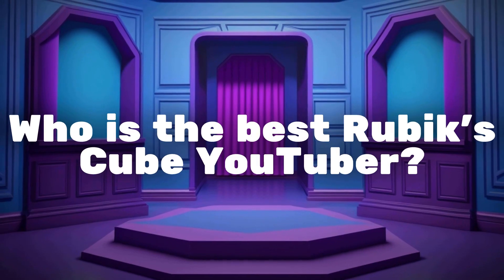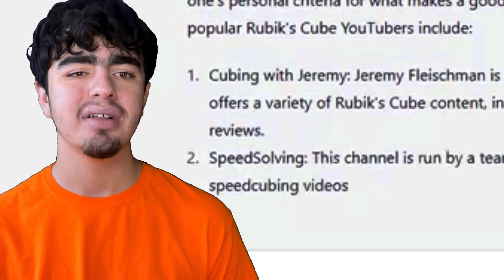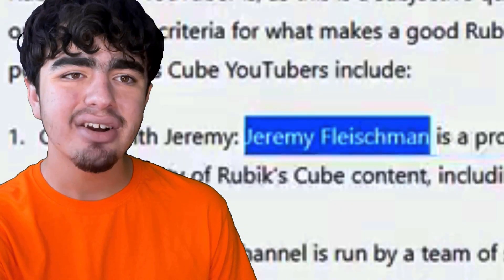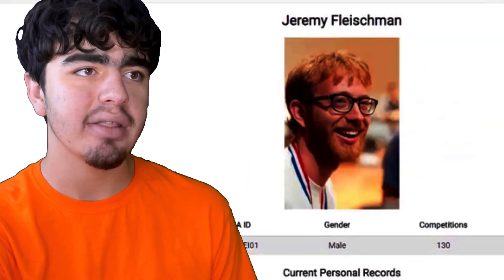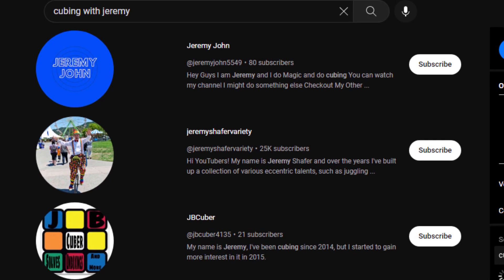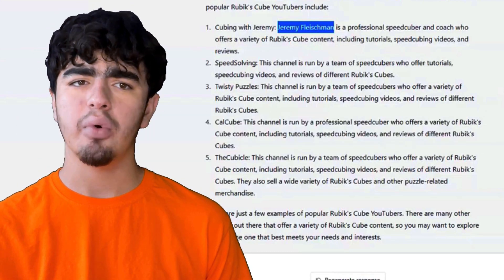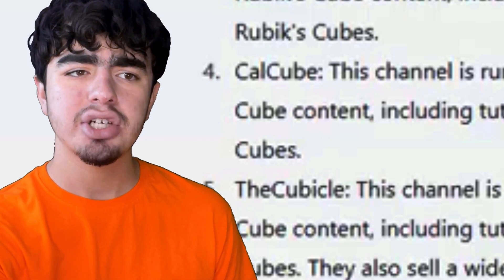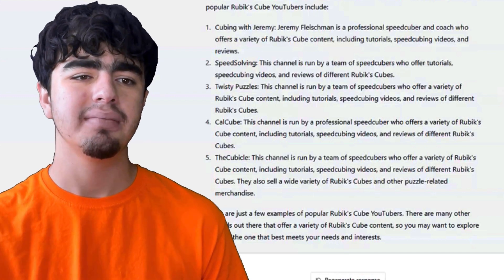Let's ask: 'Who is the best Rubik's Cube YouTuber?' It says Cubing with Jeremy — I've never heard of that channel. Jeremy Fleischman is a real cuber with a WCA profile, but not a real YouTube channel. It also mentions SpeedSolving and Twisty Puzzles, which are forums, not YouTube channels. CowCube — not sure that's real either. And The Cubicle, which is a real YouTube channel. So we've gotten a lot of not-so-true information.